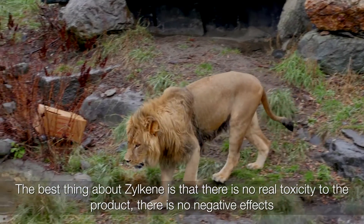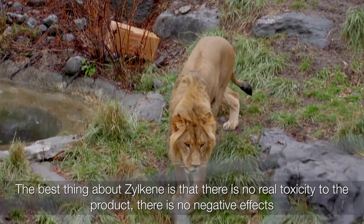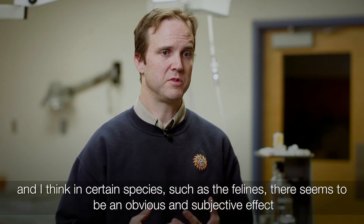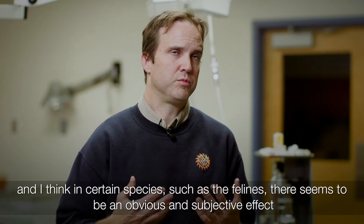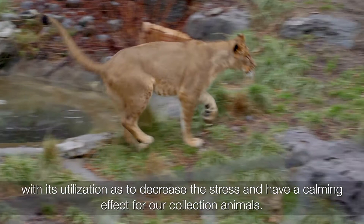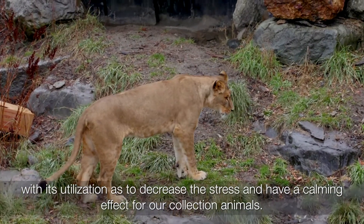I think one of the best things about Zylkene, or the benefits, is there is no real toxicity to the product. There are no negative effects, and I think in certain species such as the felines, there seems to be an obvious subjective effect with its utilization to decrease stress and to have a calming effect for our collection animals.